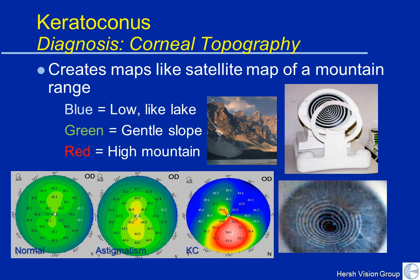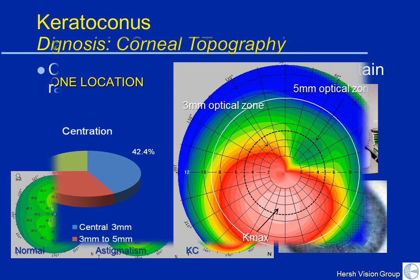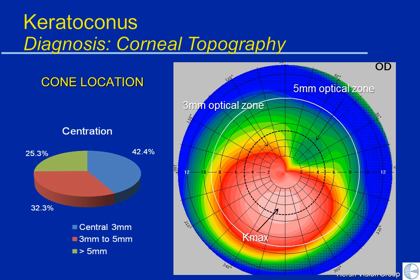Corneal topography is the diagnostic equipment we use for the earliest possible diagnosis of KC. We also use it to categorize what your keratoconus looks like. About 42% of patients have their cones in the central area of the cornea. About one-third have it somewhat outside of the central area, and about one-fourth have it way over in the periphery — what some consider a pellucid marginal degeneration (PMD) pattern. These distinctions are important when devising interventions, planning surgeries, and fitting contact lenses.